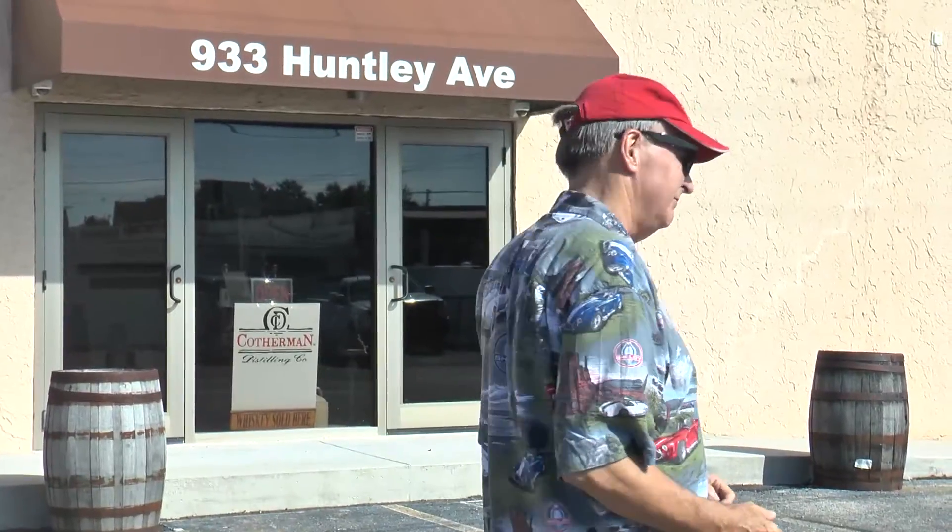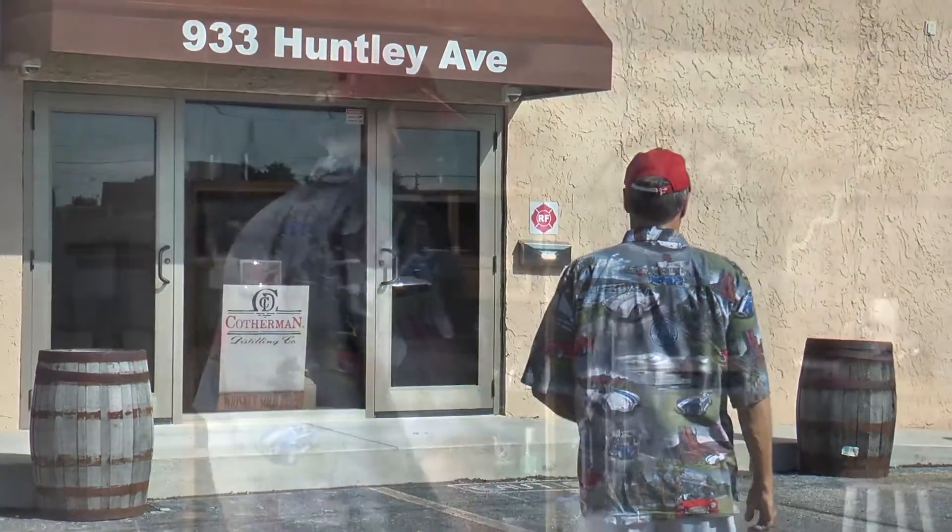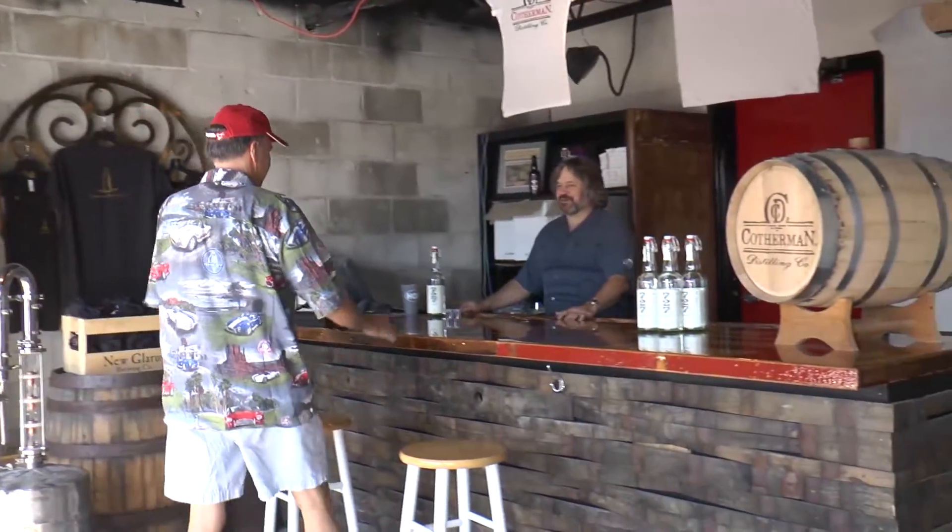Let's go in and take a look. Welcome to Clotherman Distilling. I'm Mike.